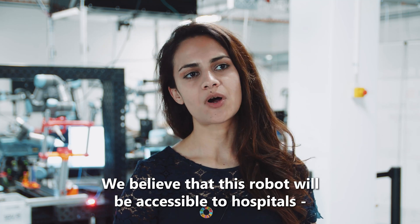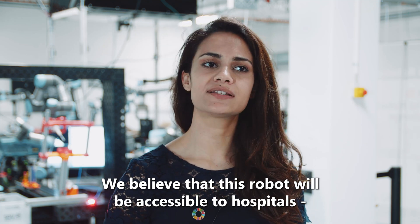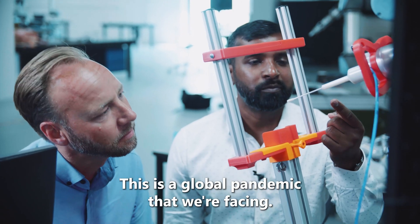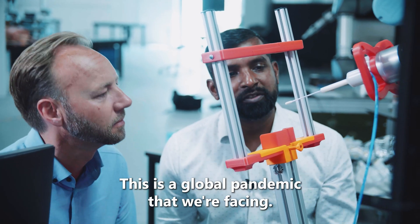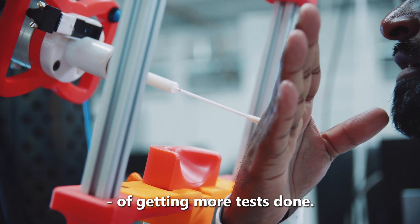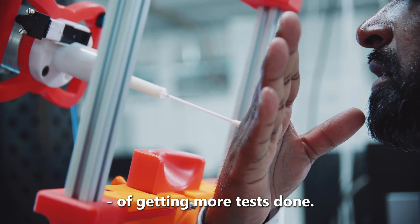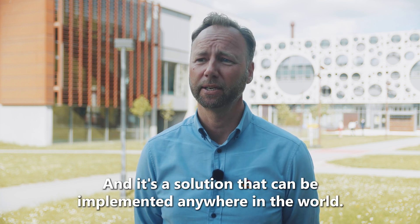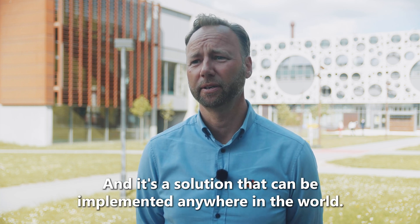We believe that this robot will be accessible to hospitals and healthcare institutes of all sizes. This is a global pandemic that we're facing, so every country and every community is in desperate need of getting more tests done. We feel that we have part of the solution, and it's a solution that can be implemented basically anywhere in the world.